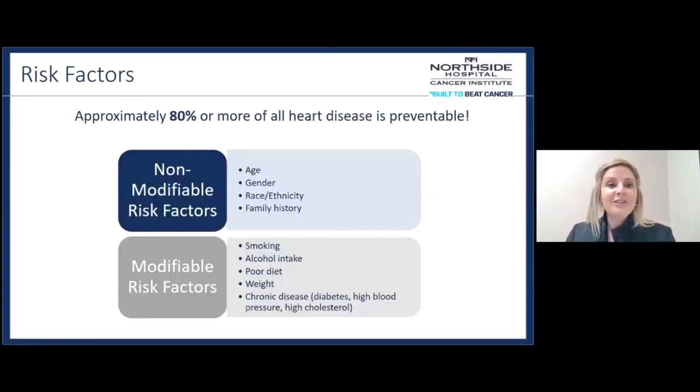The good news is that approximately 80% or more of heart disease can be prevented. There are some non-modifiable risk factors you can't change: how old you are, your gender, race, and ethnicity. Men greater than 45 years of age and women 55 years and older are at greater risk. Men tend to have greater risk than women. African Americans and Hispanics are at higher risk for developing heart disease. Family history also plays a huge factor, so always know your parents' and grandparents' medical history.